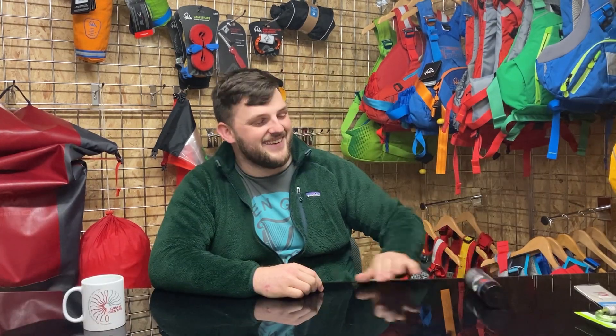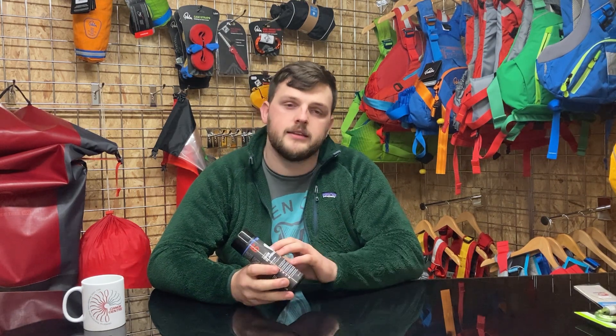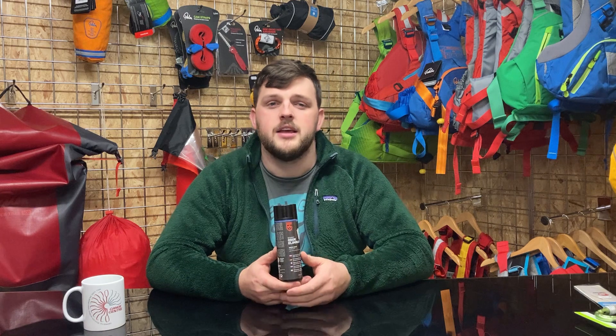After a while, every paddler starts to realize that their equipment is getting well used and does at some point need a wash. You're supposed to wash them after every use with fresh water, but if it's starting to get smelly due to sweat and overuse, you can use a nice odor eliminator by Mac Net. Add this to fresh water, give your equipment a good dunk and rinse, then hang it up to dry. The odor eliminator uses equipment-friendly chemicals to kill the bacteria causing the bad smells, so you can have a fresh set of gear for next time.